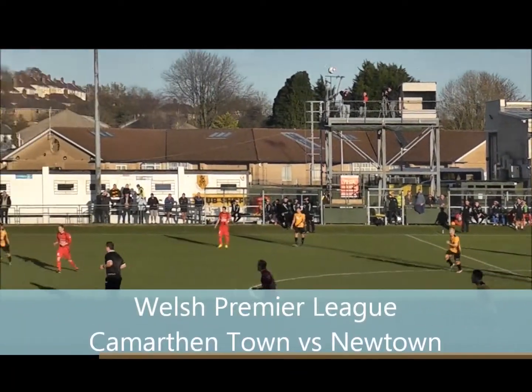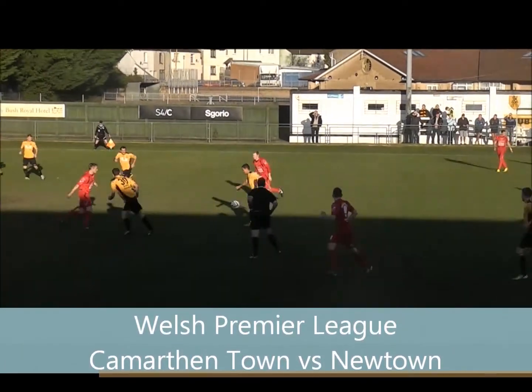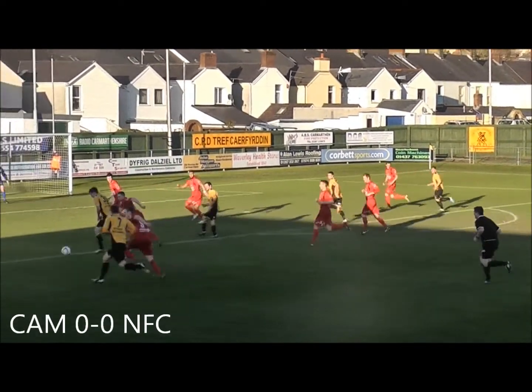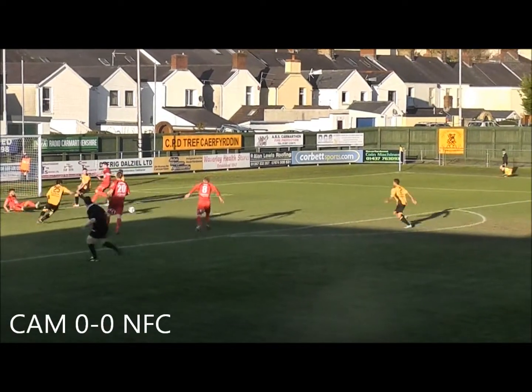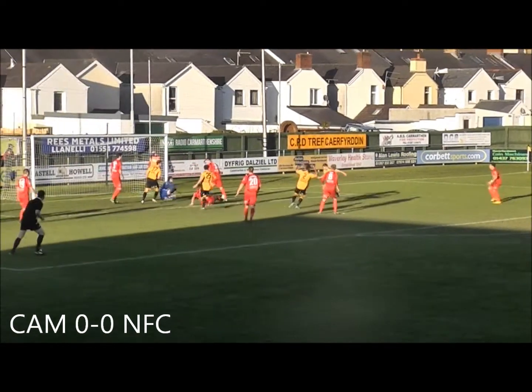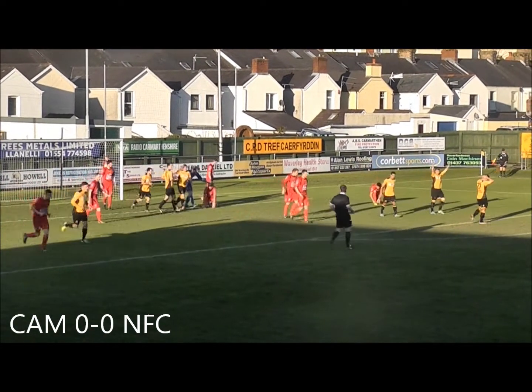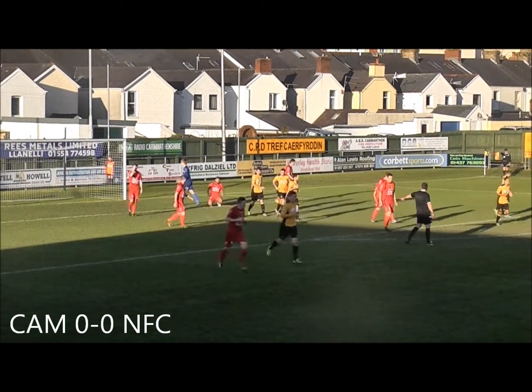Long kick up now from Steve Kahn at the back. Taken down by Christian Deutsch. Back to Deutsch now, running at the Newtown back four. Deutsch step over, across the box — it's deflected in. Comes in for a shot, but it's blocked again. It comes to Carl Basin and it's over. A great early chance there for Carmarthen to take the lead.